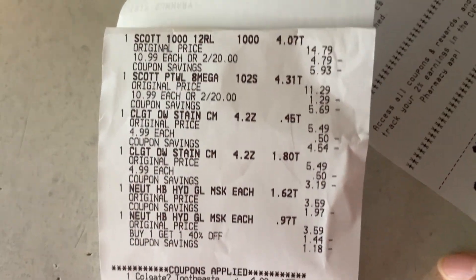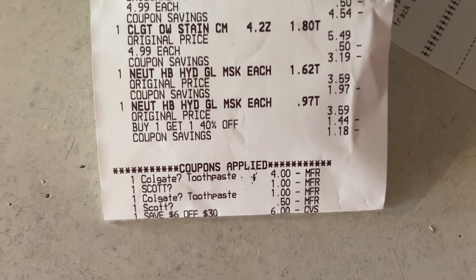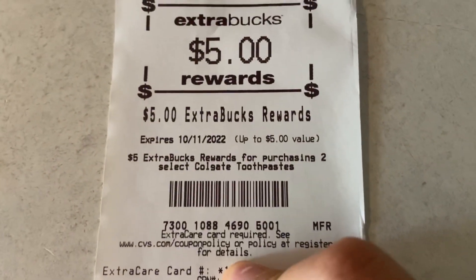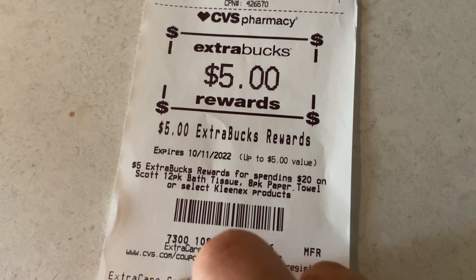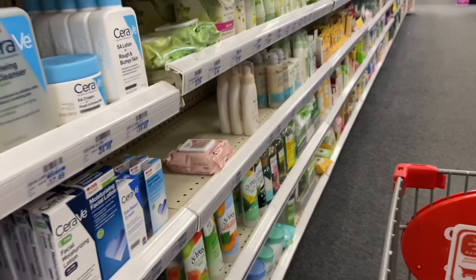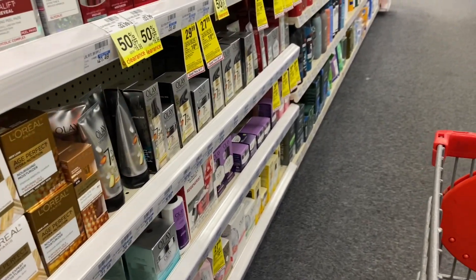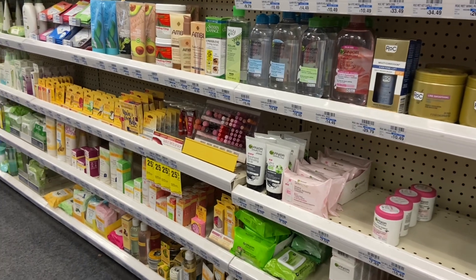Here is my haul for today: the two Scott paper products 2 for $20, the two Colgate toothpastes at $4.99 each, and the Neutrogena face mask. You can see my $4 digital, my $1 glitching digital, and my $6 off $30 CRT all came off, along with the digitals for the Scott products. Here are the $5 ExtraCare Bucks for the Neutrogena, the $5 for the Colgate, and the $5 for the Scott paper products. If you don't have the $6 off $30, you'll just pay $6 more — it's still a great deal with digital coupons alone. Thanks so much for watching. If you have any questions, leave them in the comments, and I'll see you in my next video. Bye!